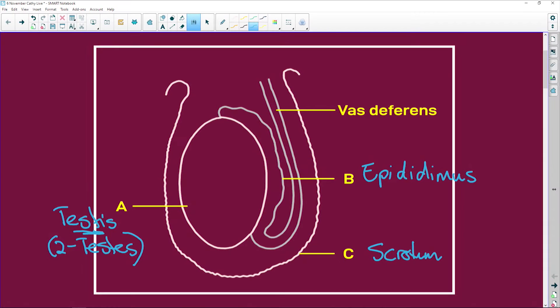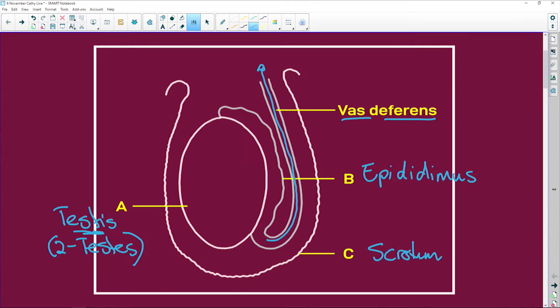We have the vas deferens — this pipe goes all the way up. The vas deferens joins the urethra just after the bladder, and its job is to carry the sperm cells from the epididymis.